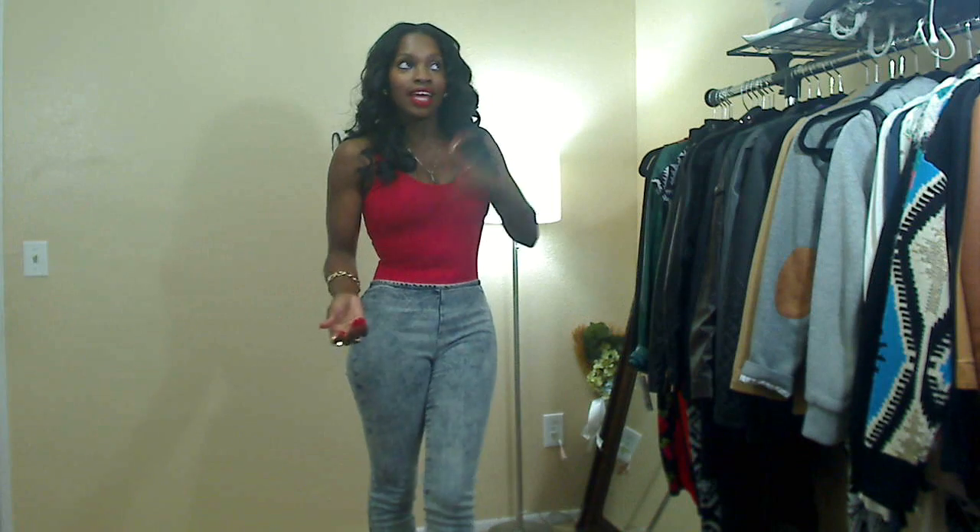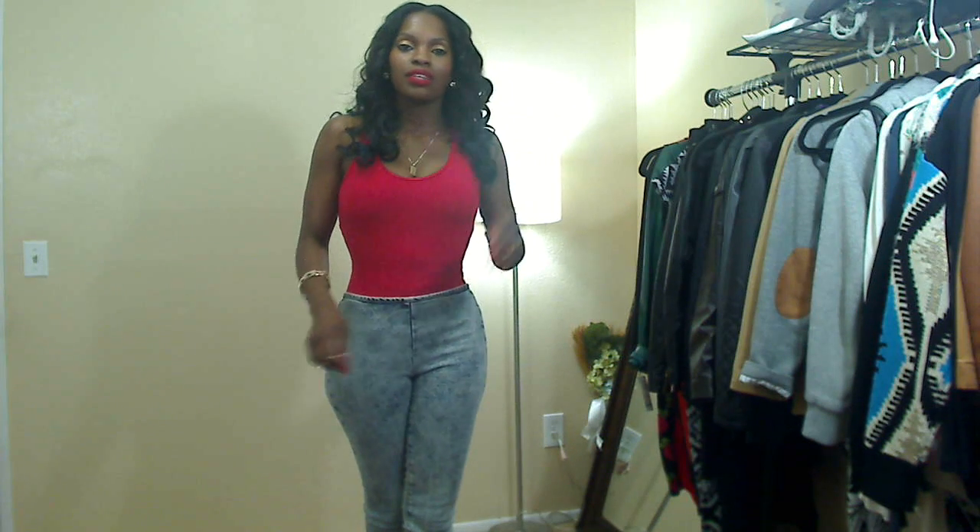Hi everybody, I'm back with the haul video. I got some new lights so I can record videos at night now, which helps me out a lot because during the day life has been really hectic lately since the baby isn't really a baby anymore and he requires a lot of attention.